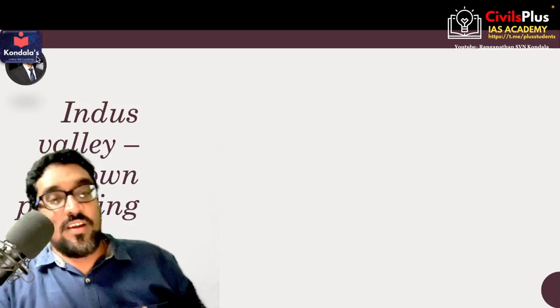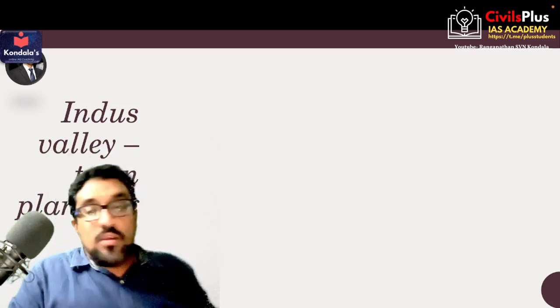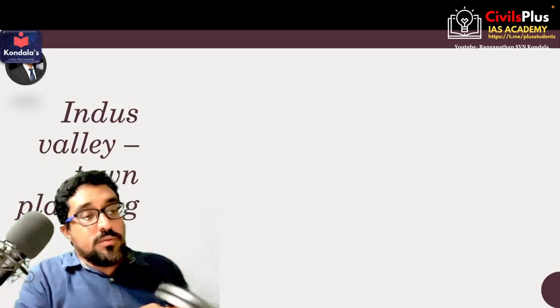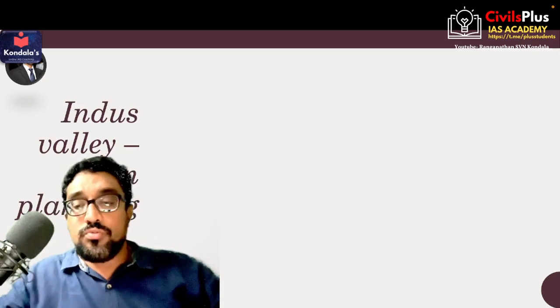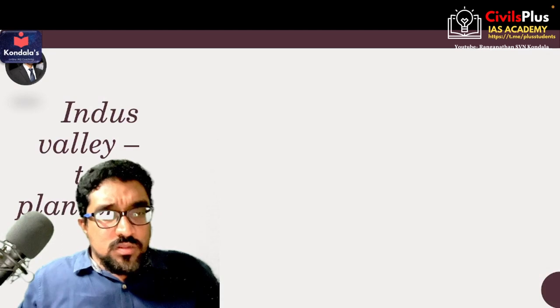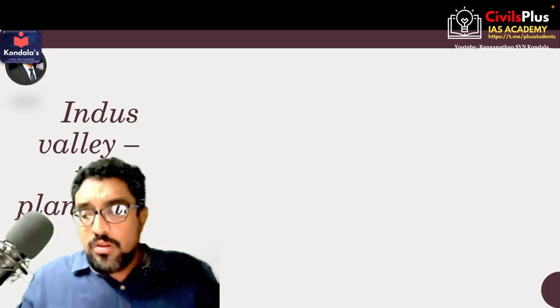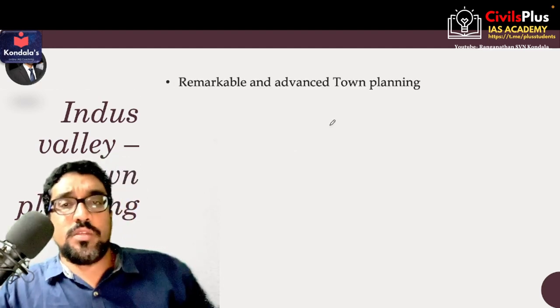Hi guys, this is a faculty running on Spin Condola, back again with the Indus Valley Civilization. In the previous video of Indus Valley Civilization, I did discuss with you about certain features which are special and unique to Indus Valley Civilization — its culture, its traditions. Now let us quickly observe some of the important town planning features of the Indus Valley Civilization.